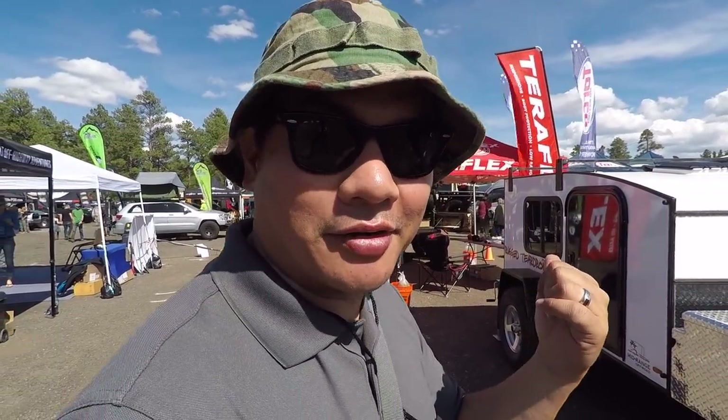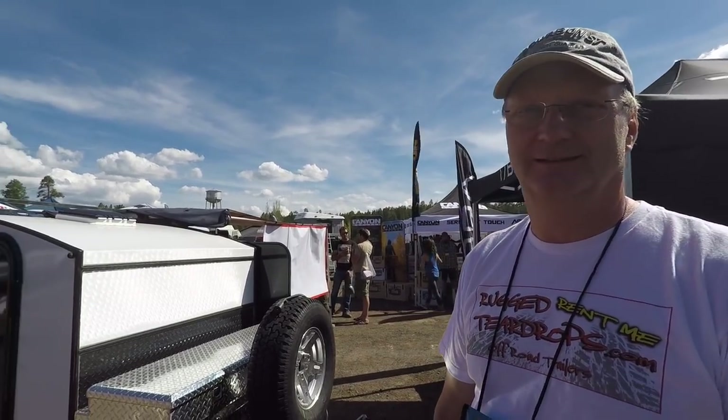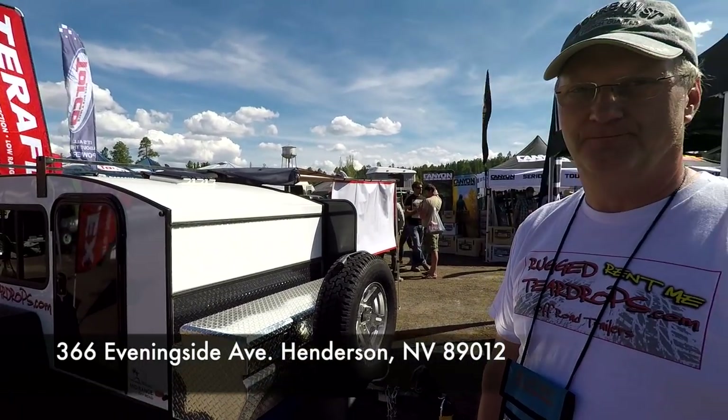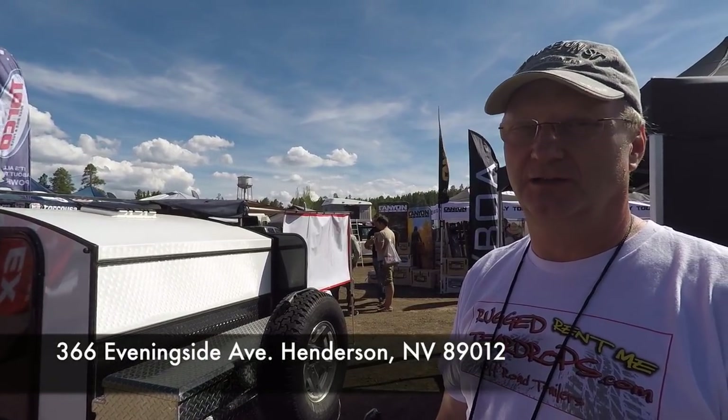I'm going to do my best to help spread the word on these guys, because I really needed a teardrop trailer for this expo and I didn't even know that these guys existed. I'm going to start renting from these guys — this is awesome. Where exactly is your location in Vegas? Henderson — Gibson and 215 area.